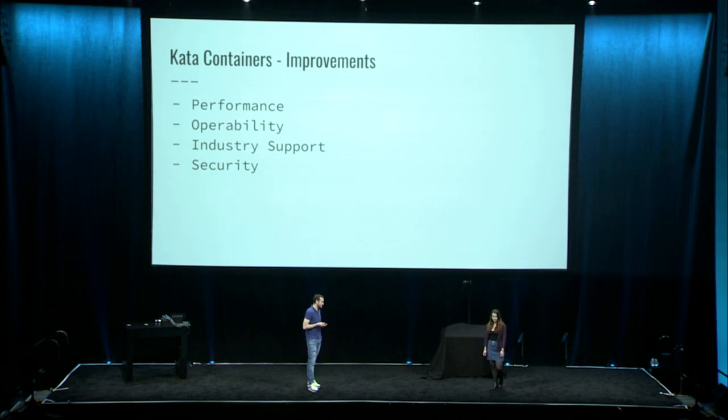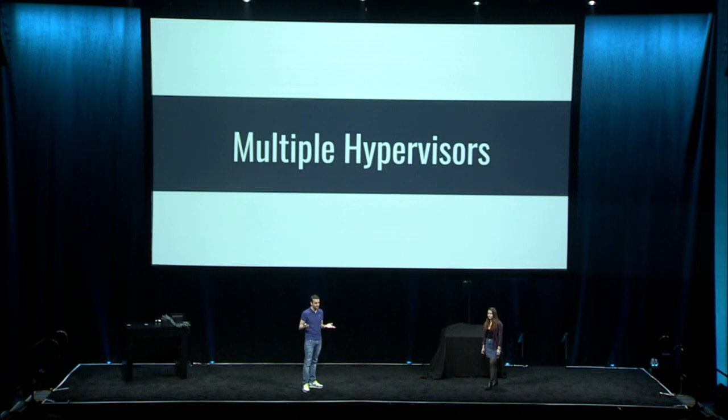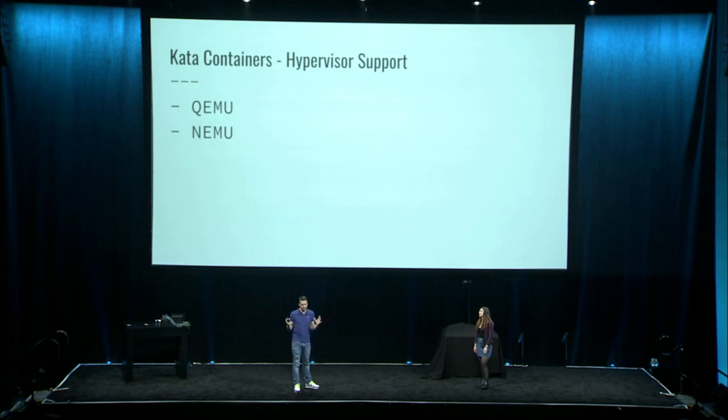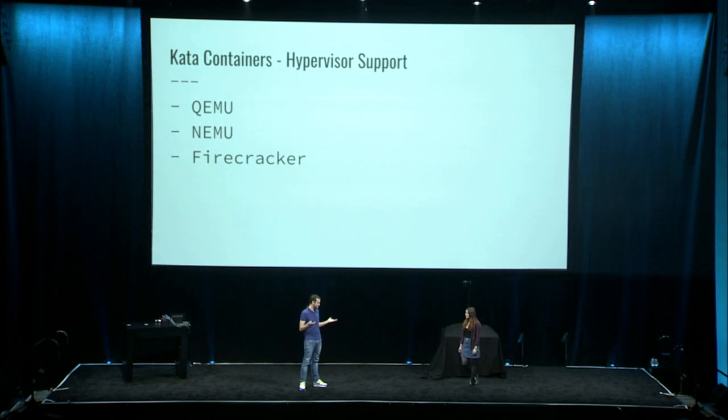Our security architecture also improved by adding support for more hypervisors, and this led to a very fruitful industry collaboration to create a new project called RustVMM. From day one, Kata Containers has run on top of QEMU — the most performant, reliable, and versatile open-source hypervisor. In 2018, we tried to reduce the QEMU feature set and attack surface by enabling NEMU inside Kata Containers. And finally, in December 2018, we added support for a brand new hypervisor from Amazon: Firecracker.